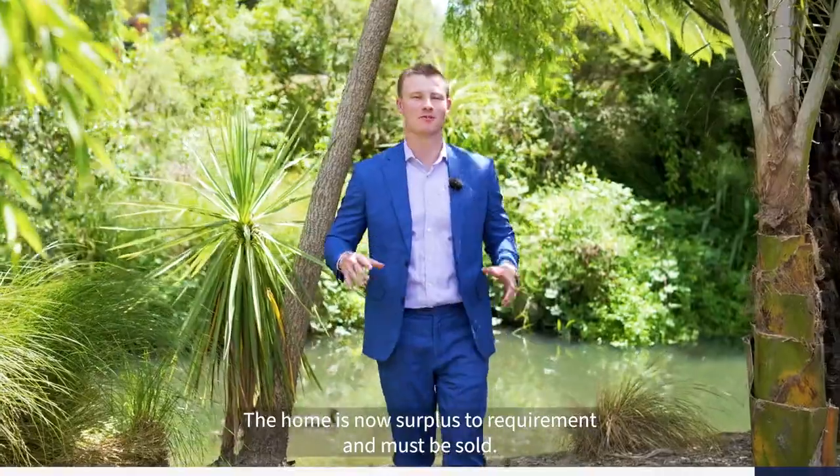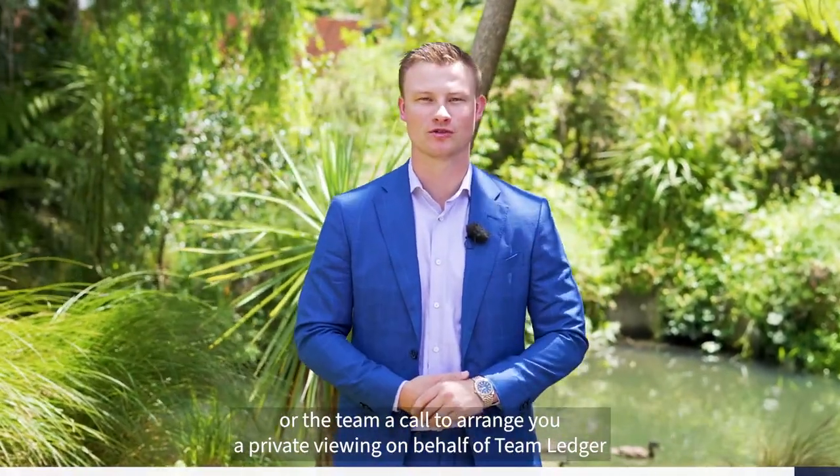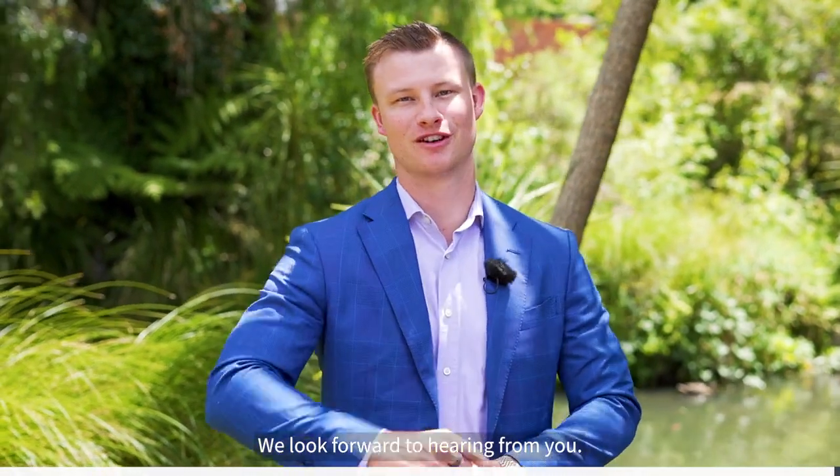The home is now surplus to requirement and must be sold, so if you like what you've seen here today, give myself or the team a call to arrange your private viewing. On behalf of Team Ledger here at Harcourts, we look forward to hearing from you.